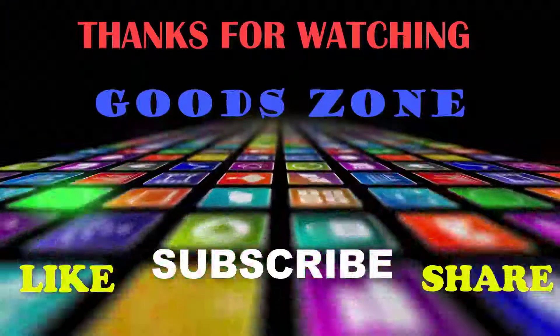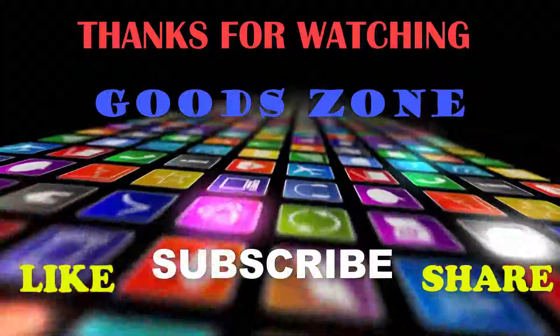Thanks for watching. If you like this video, please like, share, and don't forget to subscribe.